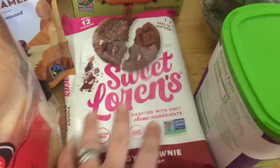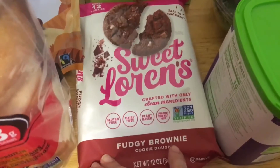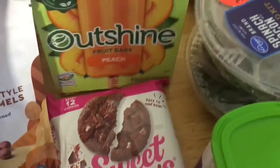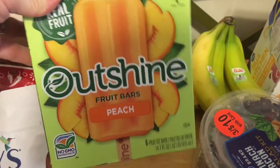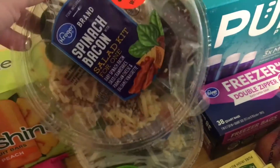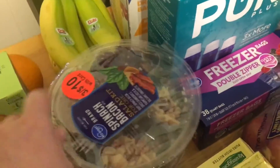I also got a package of the Sweet Lauren's Fudgie Brownie Cookie Dough — it's break apart cookie dough, these things are really, really good. My daughter picked out these Outshine fruit bars in the peach flavor. I got two navel oranges, a bunch of bananas, and two of these salads. I go shopping with my mother and we actually got three, but she took one and I have two.